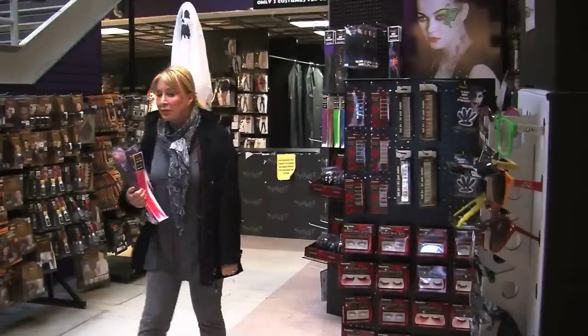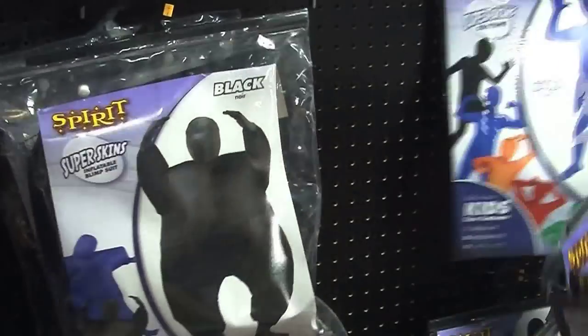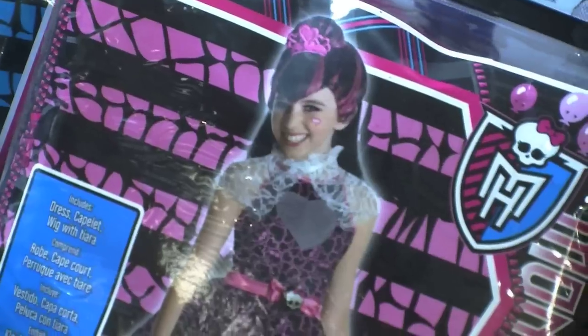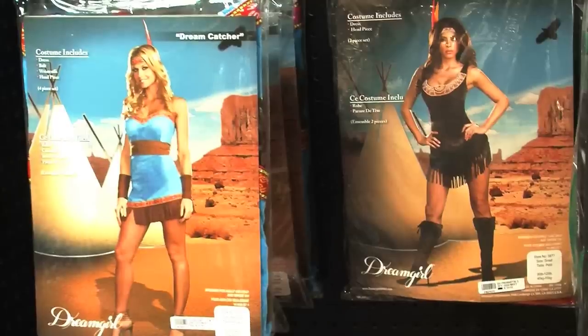The morph suits, where the kids get in and they're just like the green men in the Canucks down on the coast. And this year they've gone one step further with the morph suits — they've made them so they have little machines inside that blow them up like giant balloons. And for the girls, Monster High has lots of really cute little outfits. The guys always go for scary — always going for zombies.